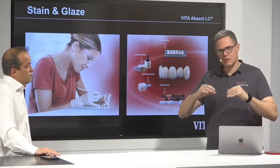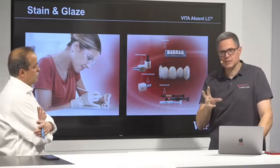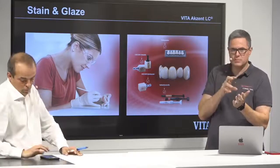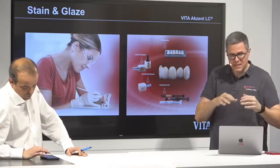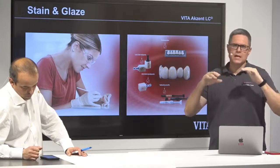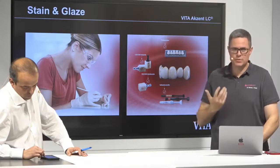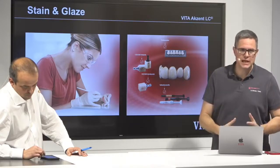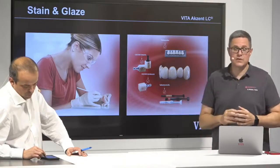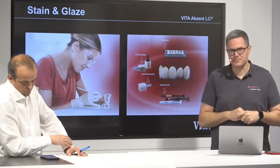The Dynamic stains are on the surface. When you apply them, you slightly etch the surface, so you penetrate the surface a little bit. But they are still just a little bit inside the material, on the surface. With brushing they will not be as stable — and that is actually why we invented the Accent LC product, because it is more stable than the Dynamic stains.